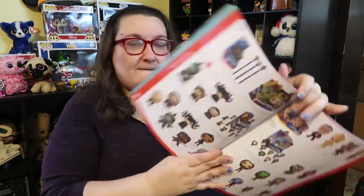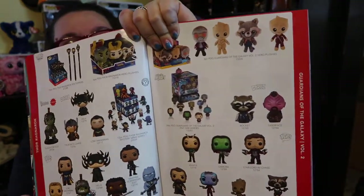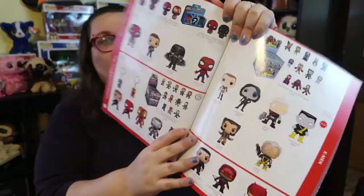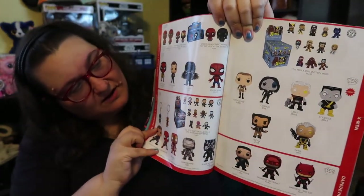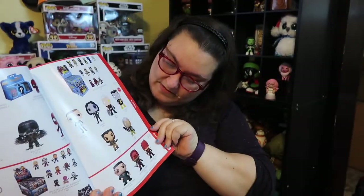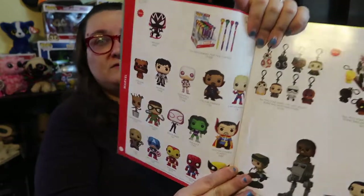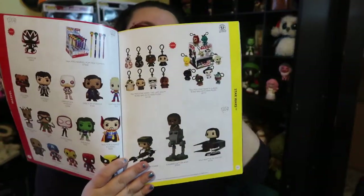Here's more — we've got Thor and Guardians over here, lots of cool stuff. I've done videos on those guys. You've got a lot more stuff like the Spidey line and Civil War, X-Men, Daredevil — cool Marvel stuff.